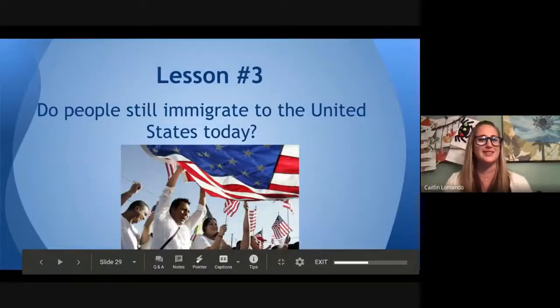Hello, fourth grade historians. I am Mrs. LaMondo, and back to bring you our next lesson in our immigration unit. So let's get started. We're all the way up to lesson three, which is all about understanding: do people still immigrate to the United States today?